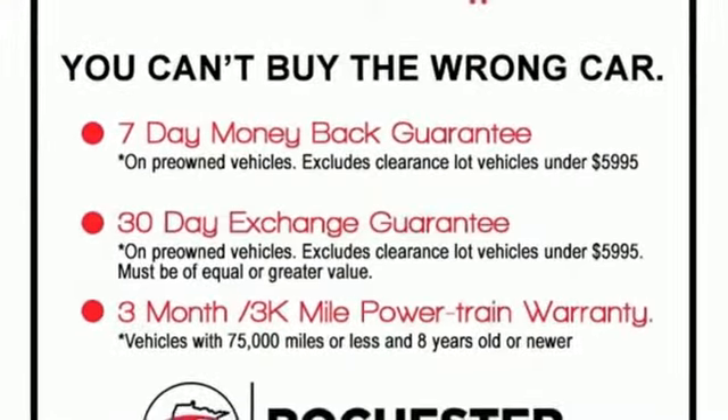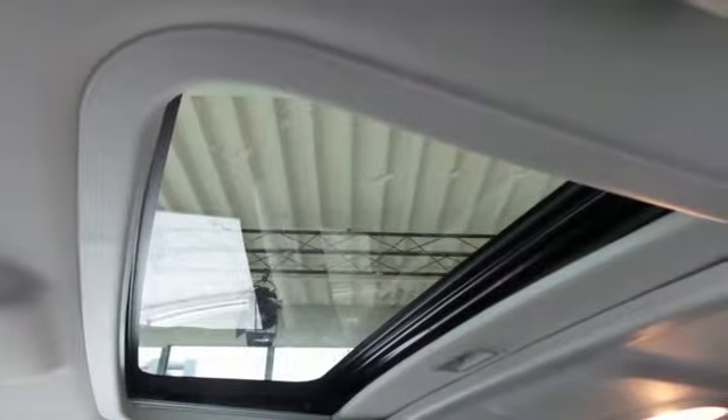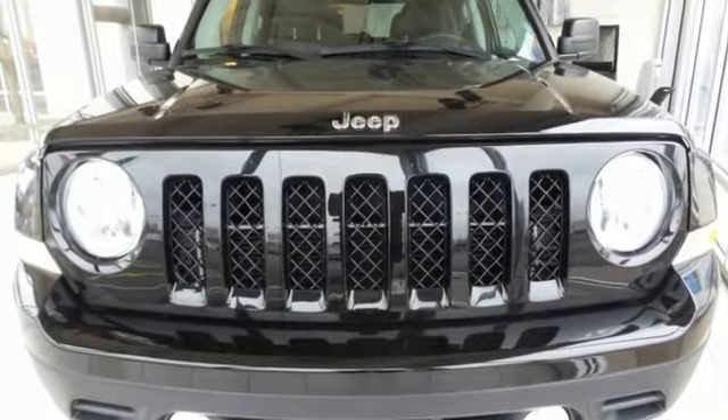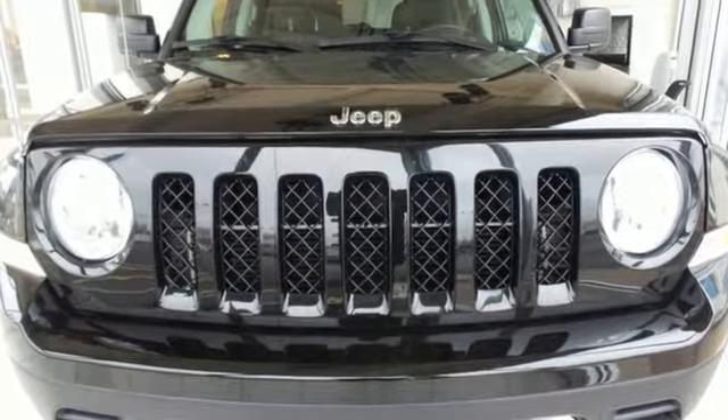Motor Trend proclaims it's getting better all the time. Journey anywhere in a Jeep. If you've been waiting for the perfect time for a test drive, the time is now. Experience it today.